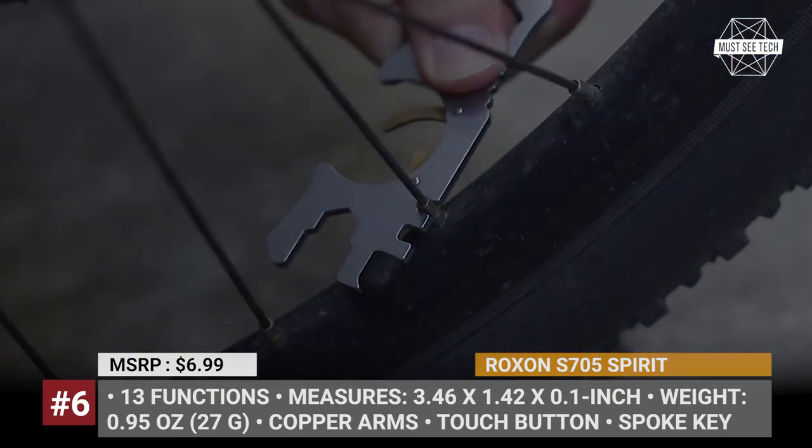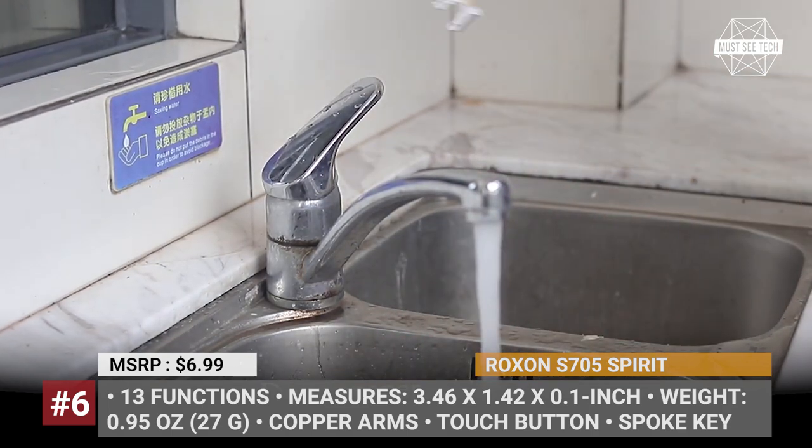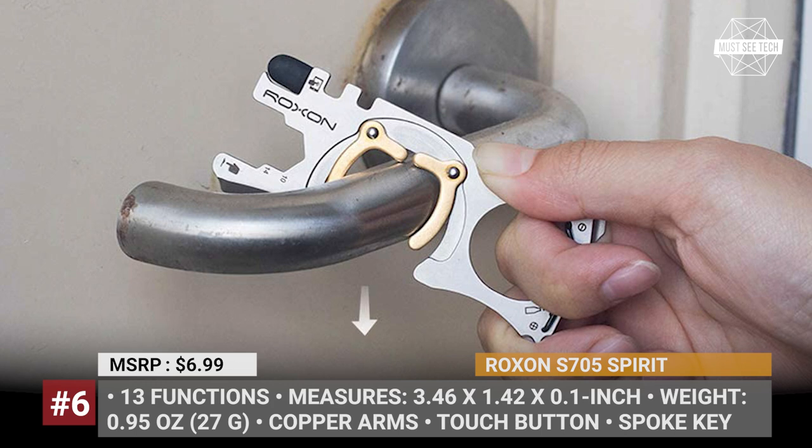The S705 can also be used to press various buttons in public places, and in case of need, provides regular multi-tool functions of a bottle opener, a wrench, a screwdriver, and many others.